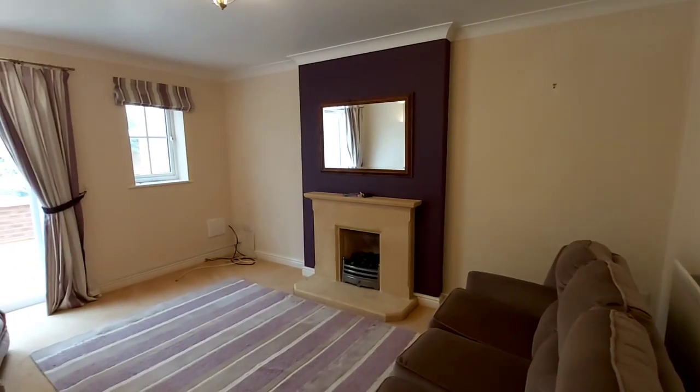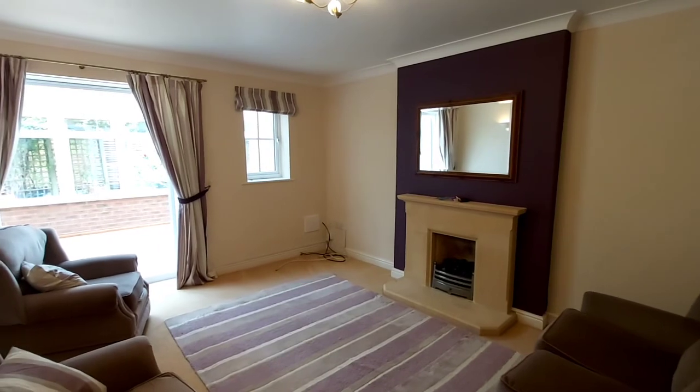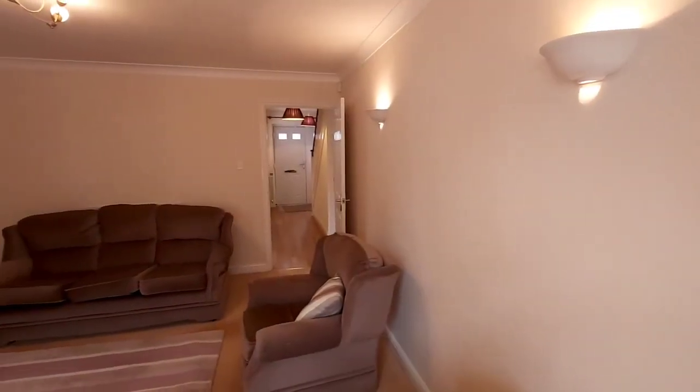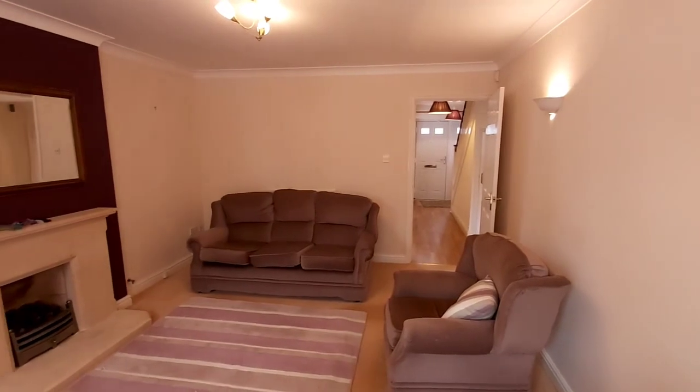We're now into the lounge which has double glazed French doors through to the conservatory. There are blinds on all windows, and the sofa in the lounge will be removed — the property is actually unfurnished.